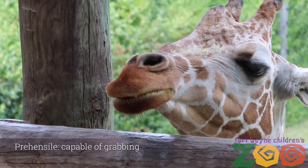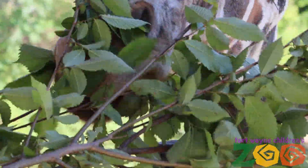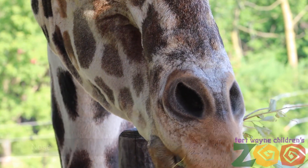That tongue is actually protected from the thorns by the saliva and the dark color. Their tongue is also prehensile like a monkey's tail, so they actually reach out and grab the leaves and pull them all into their mouth using that long 20-inch tongue. Giraffes can also close their nostrils in order to protect the sensitive skin from dust and thorns.